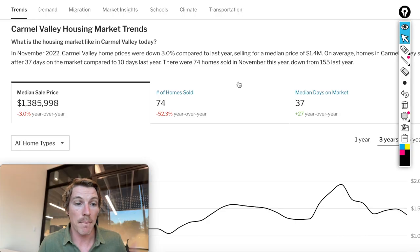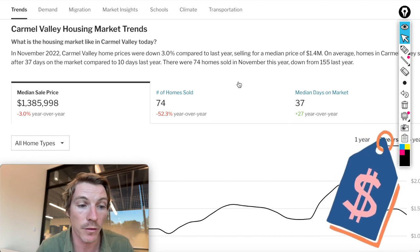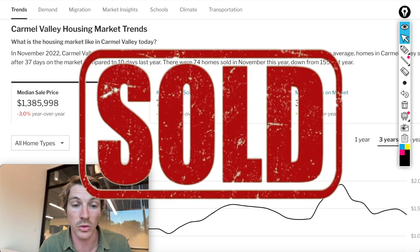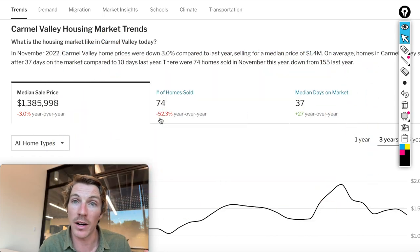Now let's talk about some real estate. Right now it is the end of December 2022. The median sale price is just shy of $1.4 million. In November of this year, about 74 homes sold — that's about half the amount of last year, and that's because the market is trying to figure itself out. There's not a lot of inventory, especially in Carmel Valley — I'll share those numbers in a second.